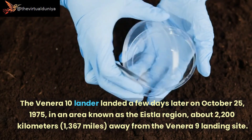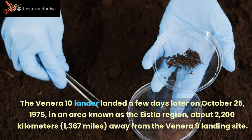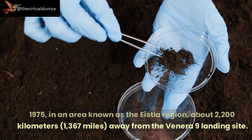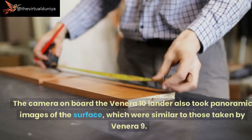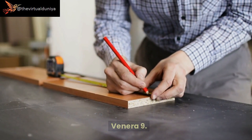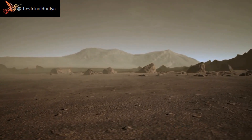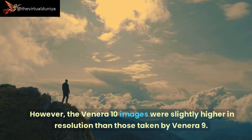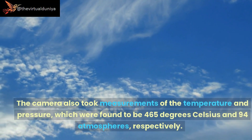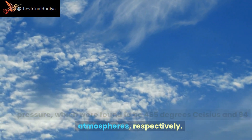The Venera 10 lander touched down a few days later on October 25, 1975, in an area known as the Isola region, about 2,200 kilometers (1,367 miles) away from the Venera 9 landing site. Its camera also took panoramic images showing a rocky, barren landscape with scattered boulders and a reddish-orange sky, with slightly higher resolution than those from Venera 9. Temperature and pressure were measured at 465 degrees Celsius and 94 atmospheres, respectively.